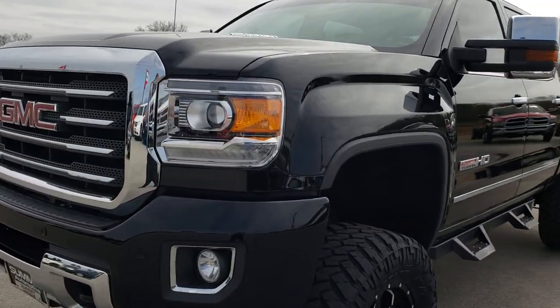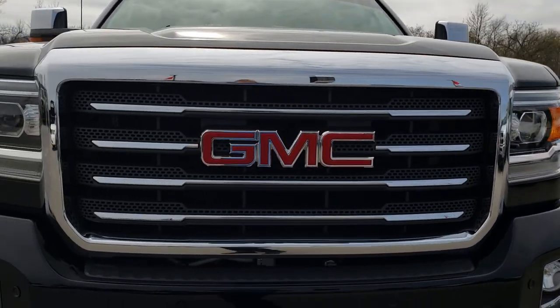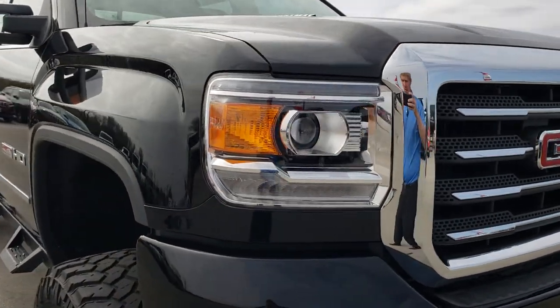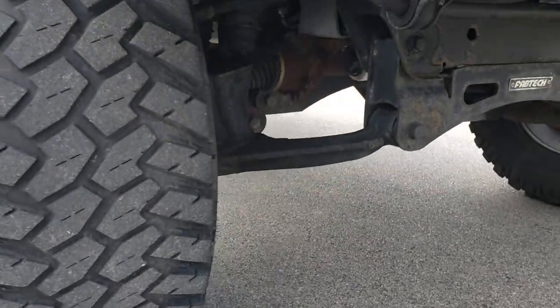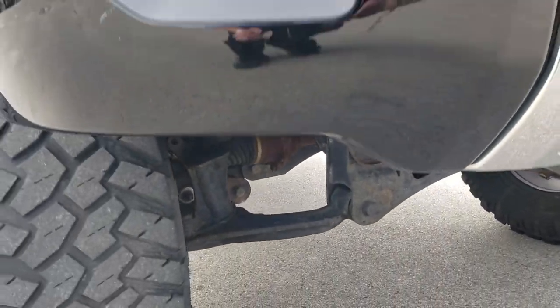Today we are checking out this super clean 2015 GMC Sierra 2500 Crew Cab Short Box Duramax Diesel. This is an all-terrain package, and it has a Fabtech suspension lift on it — a really good looking lift on this truck.